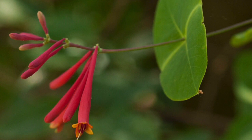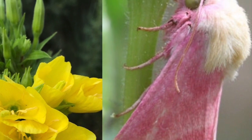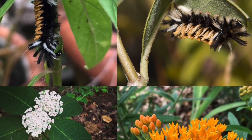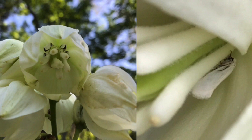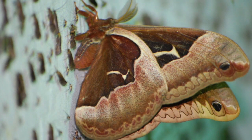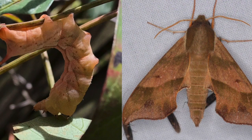We know that coral honeysuckle is the host plant for the snowberry clearwing. Evening primrose brings the primrose moth. Milkweeds bring the milkweed tussock moths to the yard. Catawba worms love the catawba trees. Yuccas bring yucca moths. Tulip trees are host to tulip tree silk moths. Virginia creeper brings Virginia creeper moths — they're wicked cool.